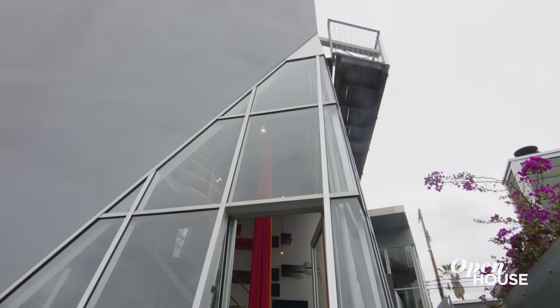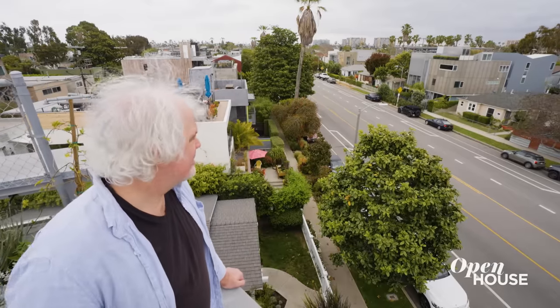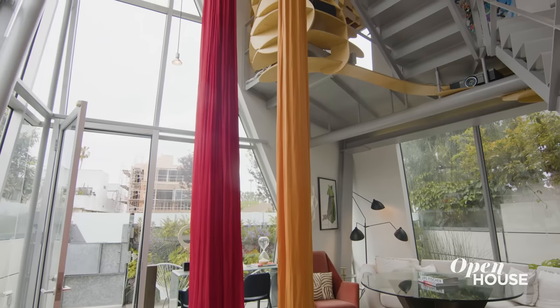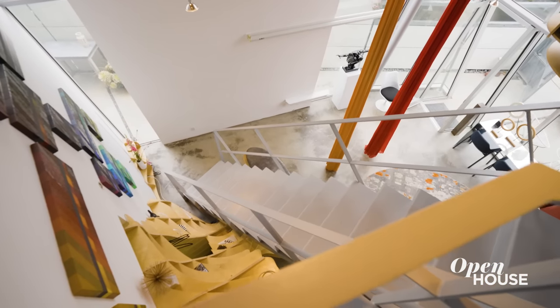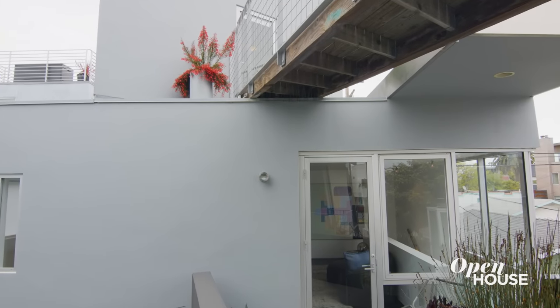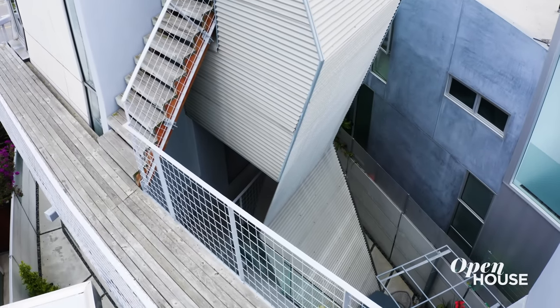I'm Stuart Burns. I am a writer for The Simpsons and this is my home in L.A. This house is called the Tectonic House because of all the angles — the floors are not all directly over each other, and it looks like this house was hit by an earthquake. But trust me, it's all very stable and a hopefully very enjoyable place to see.